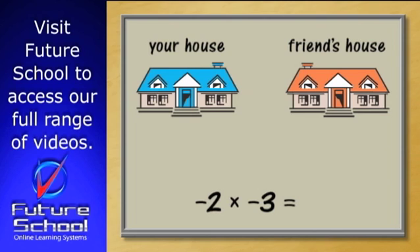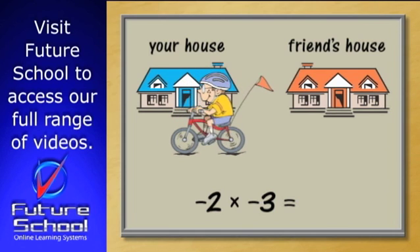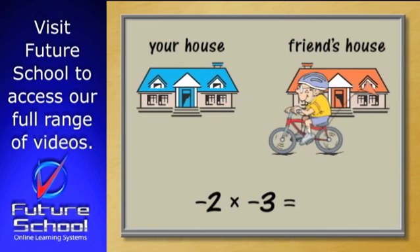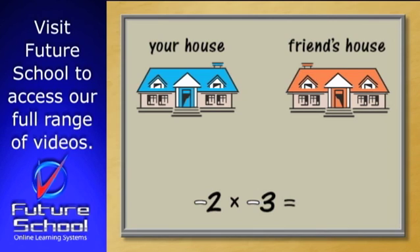See if you can work out what would happen if you started with two negatives. Turn your imaginary bike around the wrong way, facing away from your friend's house, and now start pedalling backwards. What happens? Are you making any positive progress towards your friend's house? Yes, you are! Your two negatives have produced a positive result, and that's exactly how it works with numbers. If you multiply two negative numbers together, you get a positive number as a result.